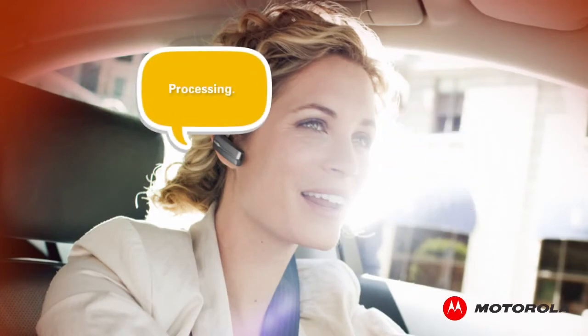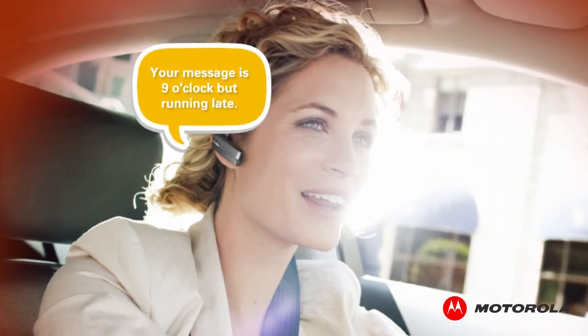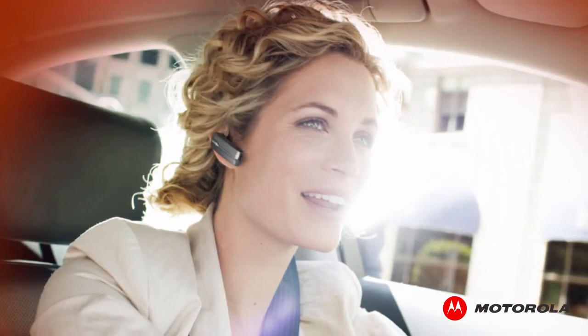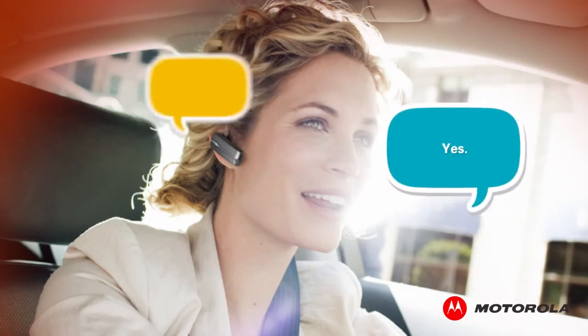Processing. Motospeak will repeat your message back to you so you can verify that it's correct. Your message is: nine o'clock, but running late. Finally, you'll be prompted to send the message. Send the message? Yes. Sending message.